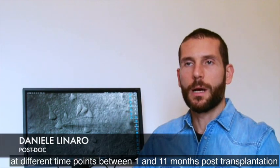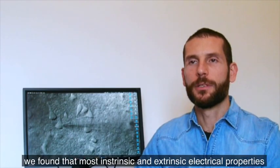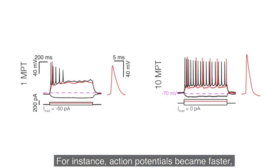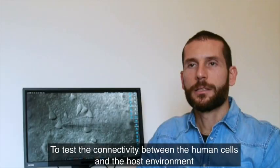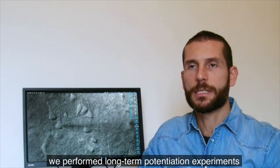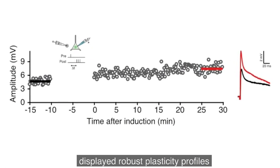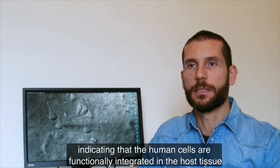We performed whole-cell patch clamp recordings at different time points between 1 and 11 months post-transplantation. Over this extended period of time, we found that most intrinsic and extrinsic electrical properties of the human cells became progressively more mature. For instance, action potentials became faster, larger in amplitude, and their firing rate increased. To test the connectivity between the human cells and the host environment, we performed long-term potentiation experiments. We found that approximately two-thirds of detected cells displayed robust plasticity profiles, indicating that the human cells are functionally integrated in the host tissue.